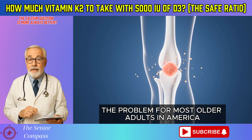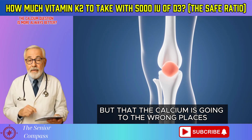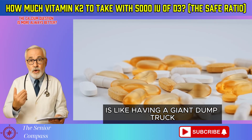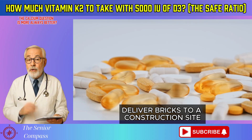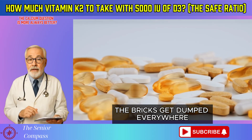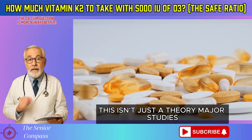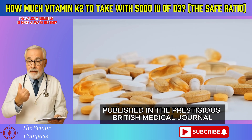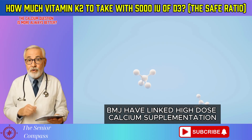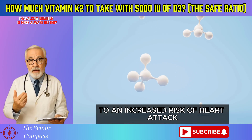The problem for most older adults in America isn't a lack of calcium, but that the calcium is going to the wrong places. Taking a high-dose calcium pill without enough K2 is like having a giant dump truck deliver bricks to a construction site with no supervisor — the bricks get dumped everywhere, in this case in your arteries. Major studies, including a meta-analysis published in the prestigious British Medical Journal (BMJ), have linked high-dose calcium supplementation — typically 1,000 mg or more from pills — to an increased risk of heart attack.